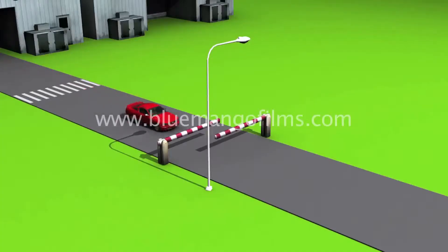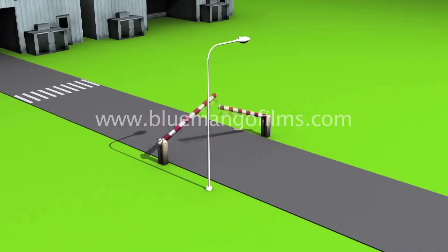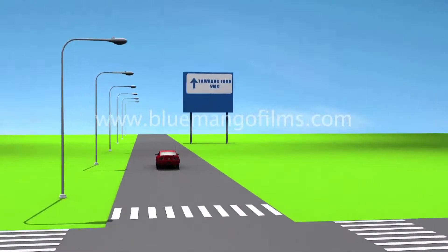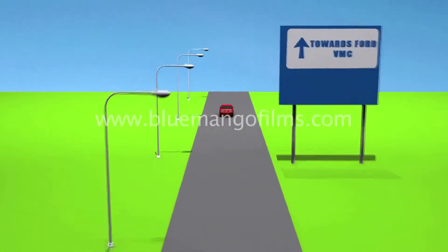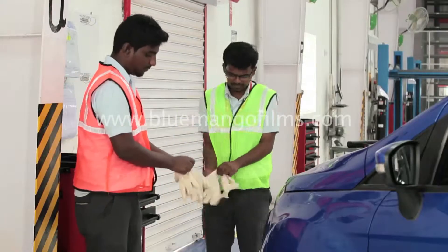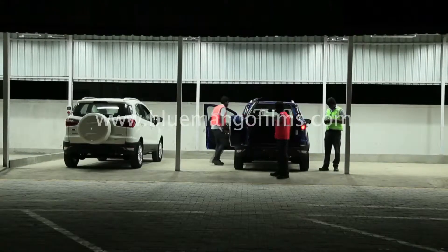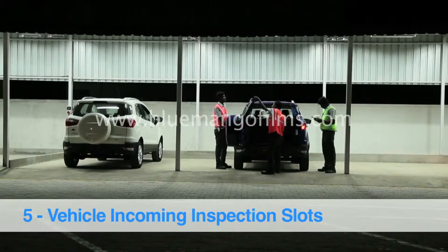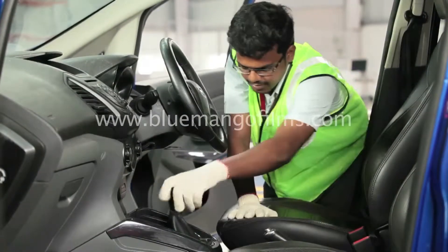Cars ordered by customers in the order-to-delivery system are built in the plant and shipped to the VMC for vehicle modifications, post all quality checks being completed. A pre-delivery inspection of each car is then carried out at the VMC to identify vehicle defects.